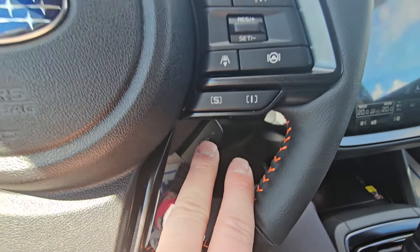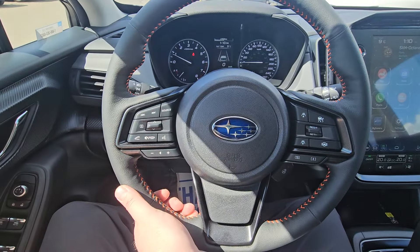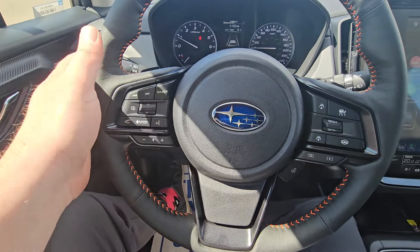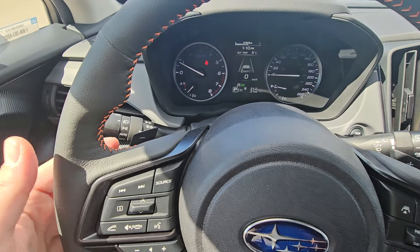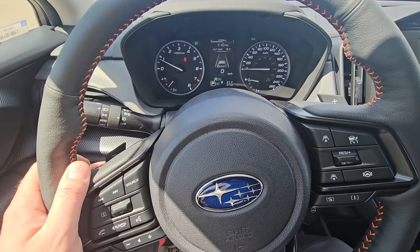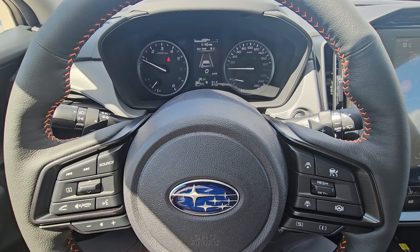Heated steering wheel — it gets up to about 40 degrees Celsius; it's pretty darn warm. It heats where you're supposed to keep your hands, with a dead spot in between. We have paddles — downshift and upshift — even with the automatic CVT. We can manually select our gears, which is great for downshifting and not riding your brakes going down big hills. I use my paddles all the time — I think they're fantastic.